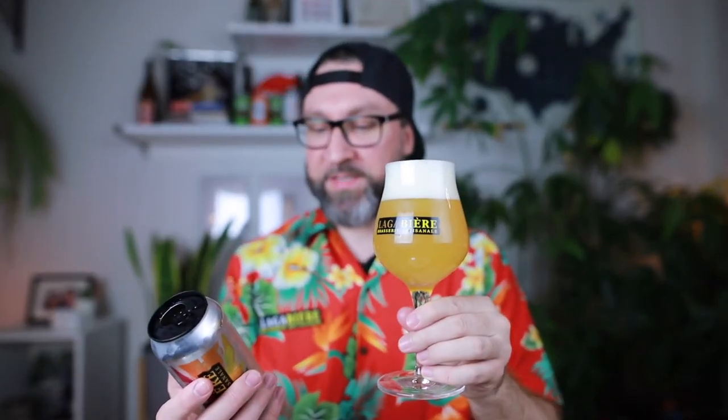Gorgeous. I love this glass — this is the one from their brew pub. So this is a 6.5% New England India Pale Ale from Lagabier, made for the Other Half collaboration series. It pours super hazy as I had anticipated, nice bubbly head. Wicked tropical nose, mate. Yeah.